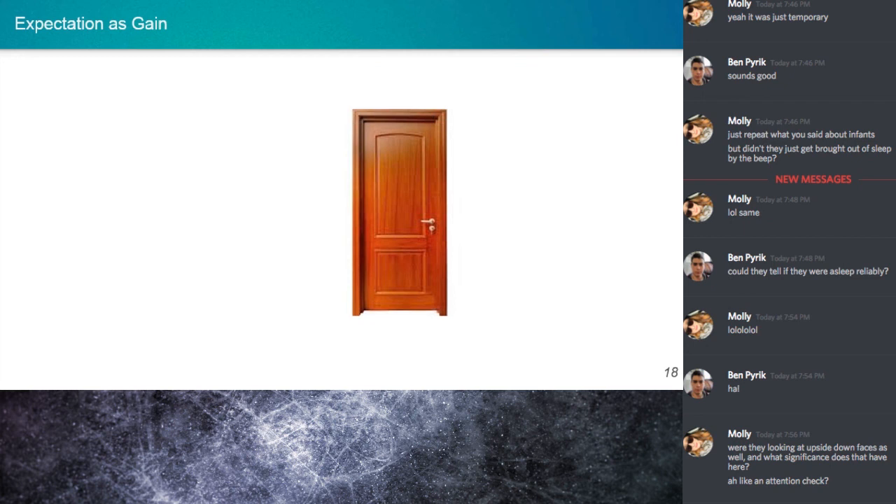Let's talk about expectation as gain — this is the second to last slide. Taking a bigger picture view, we're kind of assuming the sensory system is a Bayesian inference processing machine that optimally combines priors and likelihoods to identify the most probable interpretation of the external world. But this seems to be a very computationally costly process — in a Bayesian model, you always have near-zero possibilities.